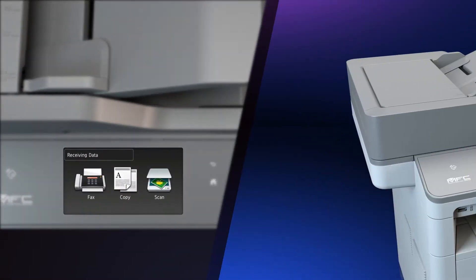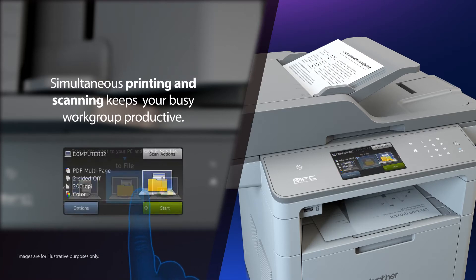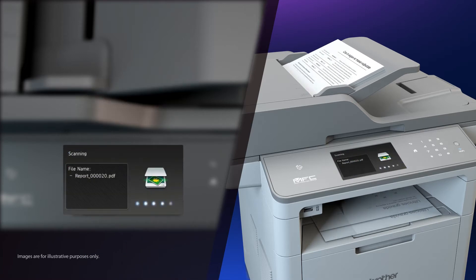The new CPU combined with our improved user interface also enables simultaneous operations such as printing and scanning.